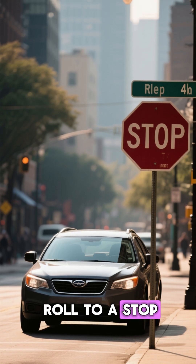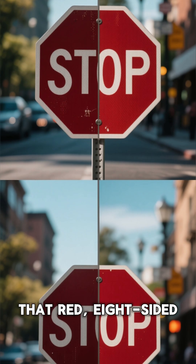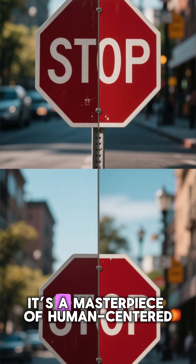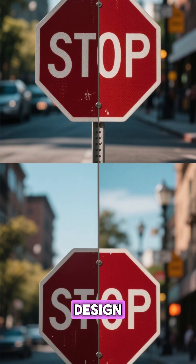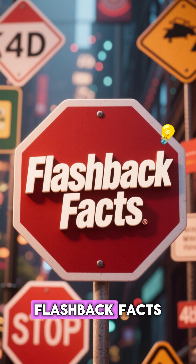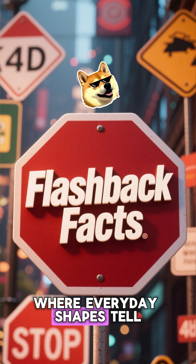So next time you roll to a stop, remember: that red, eight-sided sign is a masterpiece of human-centered design, crafted to grab your attention in a fraction of a second. Flashback Facts — where everyday shapes tell stories of genius.